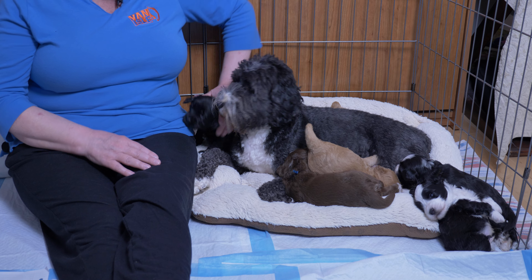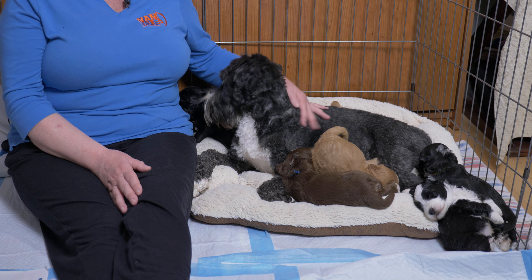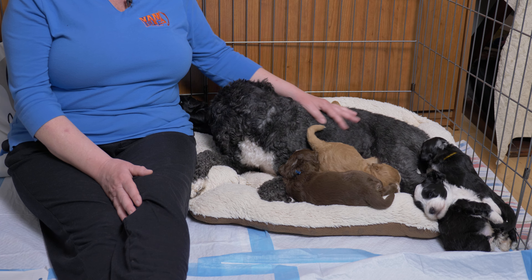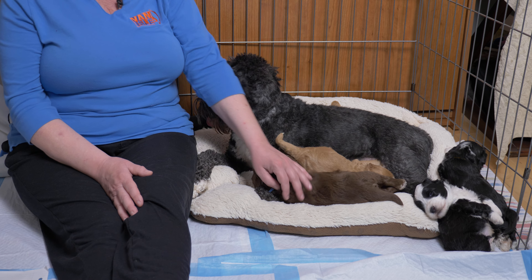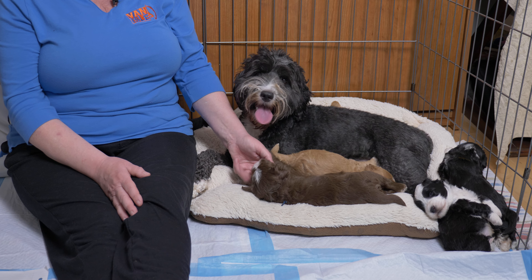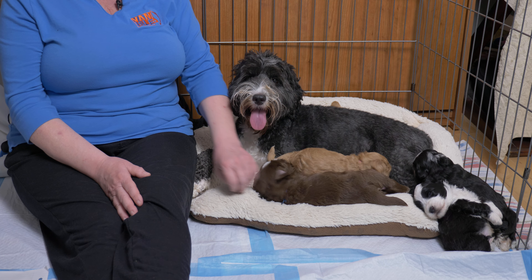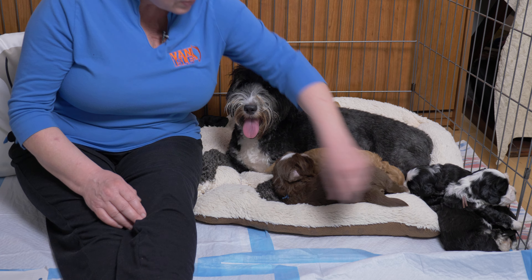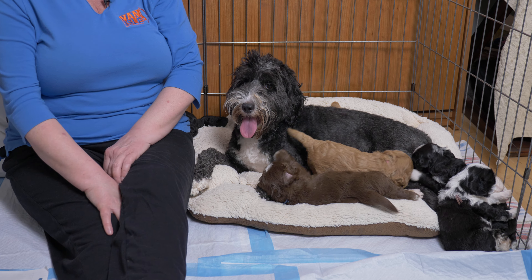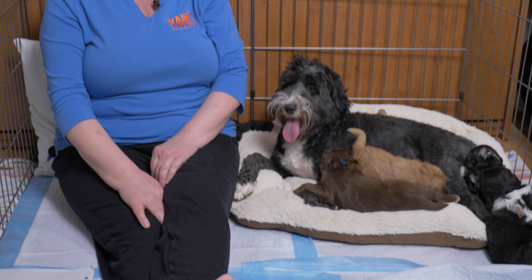The toys are going to start to come into play as well, because toys form a very important part of a puppy's development - they're not just for fun, they do something very important. So next week in our four-week update video, we'll talk more about toys, show you some of the toys we're using, let you know why we use certain toys, and the actual real importance of toys in a puppy's development.